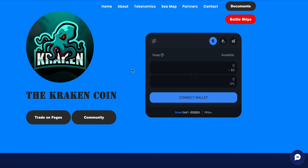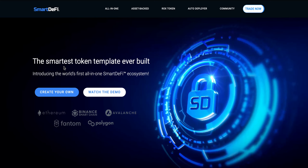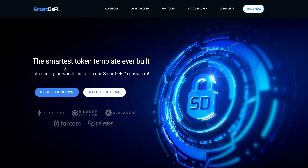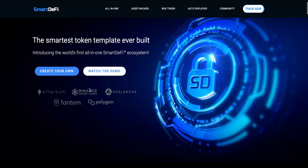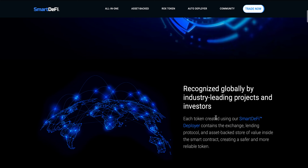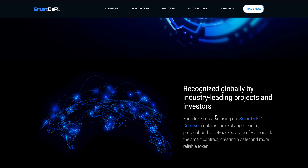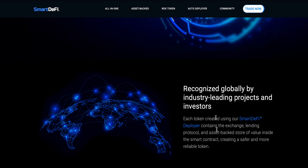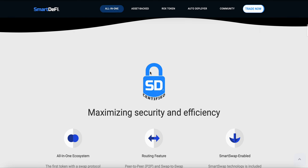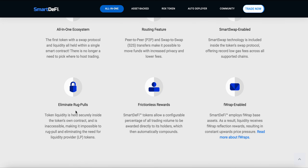A brand new crypto review today on another project launched on the SmartDeFi platform, brought to you by the FEG token ecosystem — the smartest token template ever built. Introducing the world's first all-in-one SmartDeFi ecosystem. Each token created using the SmartDeFi deployer contains the exchange, lending protocol, and asset-backed store of value inside the smart contract, creating a safer and more reliable token. Features include all-in-one ecosystem routing, smart swap enabled, and eliminate rug pulls.